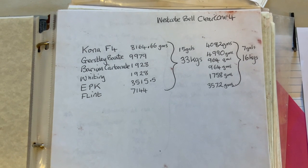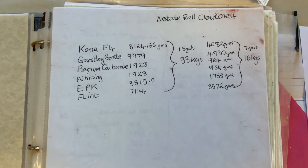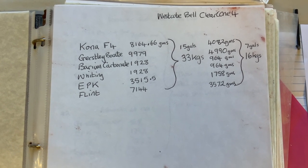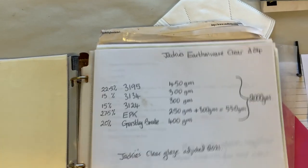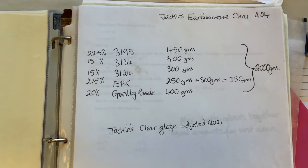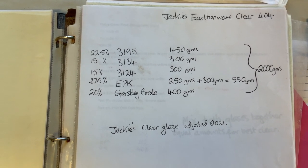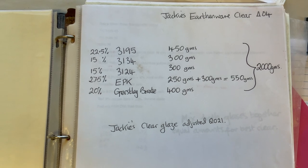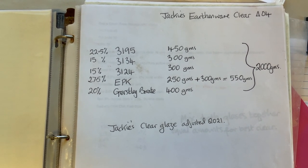People have been asking me for the two clear glaze recipes that I use. This is the one I use for cone 4, and this is the one for earthenware cone 04. I do a 01 bisque when I use this glaze and then an 04 clear glaze.